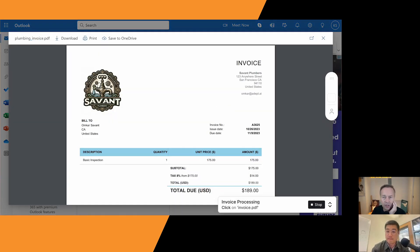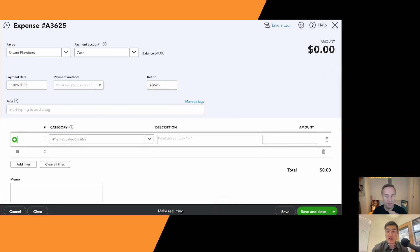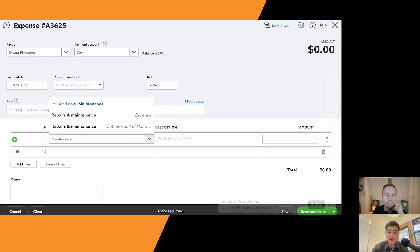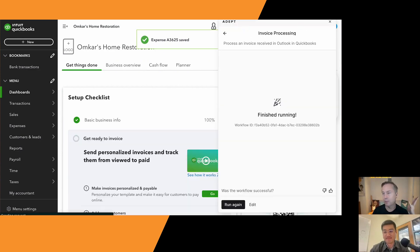So where does Adept live? Is it in your system tray, or how does it intercept invoices coming in via email? Right now it lives as an overlay, as a browser extension, but we'll soon release a desktop overlay as well. The key is we're not forcing you to use a brand new system — it's a helper, a co-pilot for all the same workflows you already use. So it sits in your browser window right now, and you can delegate arbitrary tasks to it.